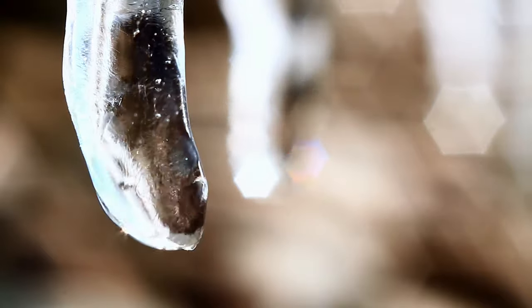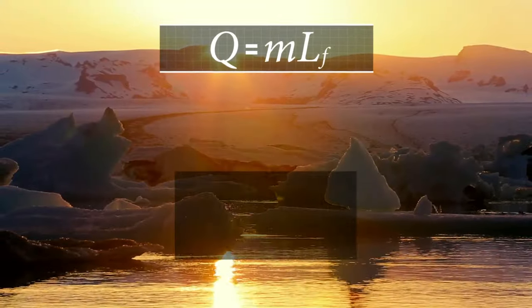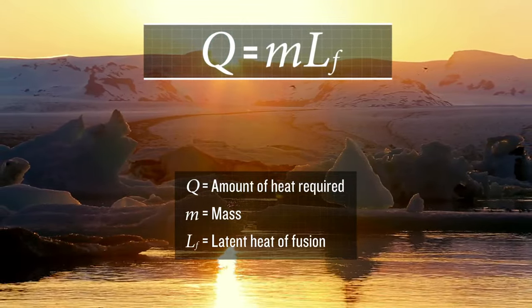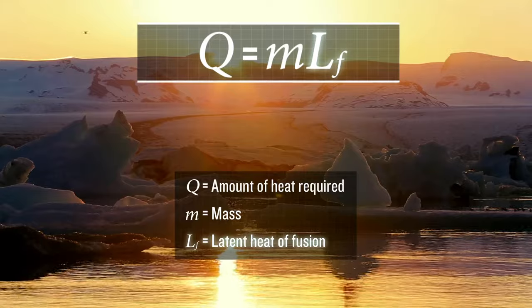Second, once the temperature of the ice has reached its melting point, it takes considerably more heat to actually melt it at a constant temperature. The energy input for this phase change depends on the mass of the ice and the latent heat of fusion.